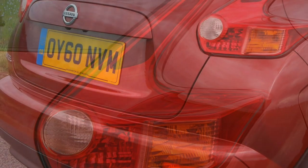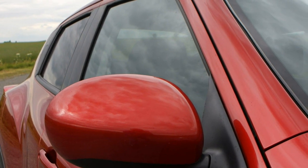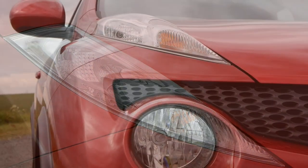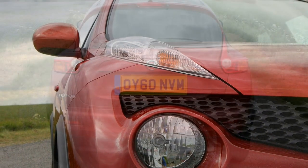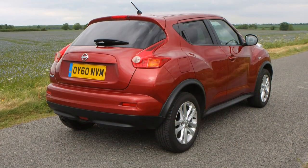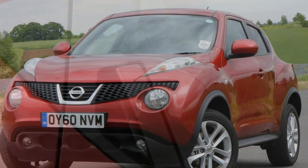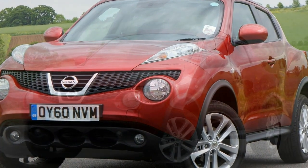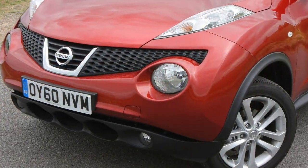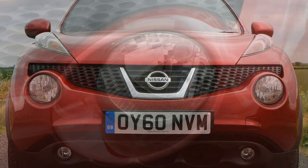The Nissan Juke has a strong safety rating, awarded a full 5 stars by Euro NCAP, making it among the best in class. All models come with 6 airbags, Isofix child seat points in the rear, anti-whiplash headrests and brake assist. Nissan's Dynamic Control system is available on Acenta models and above, and the Nissan Safety Shield package is fitted on most models, bundling in 360-degree cameras, blind spot warning and lane departure warning for extra driver assistance.